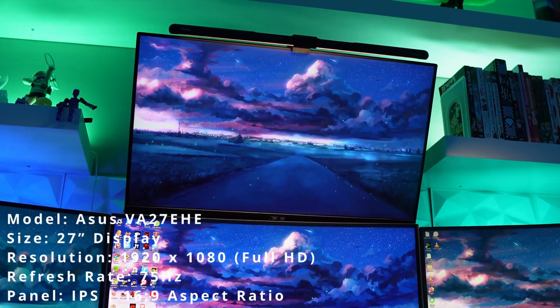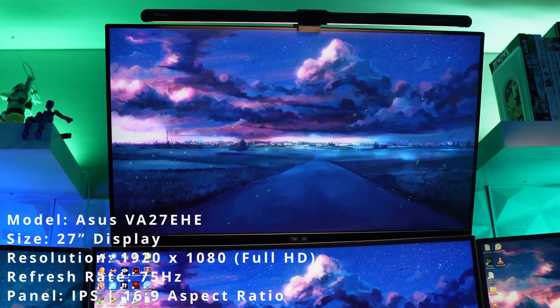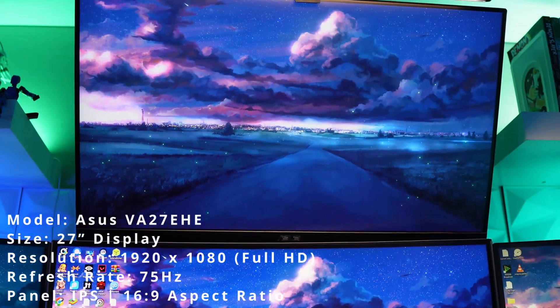And at the top, we have my Asus VA27EHE, which is a 1080p 75Hz 27-inch monitor, used for background apps, music control, and monitoring my server dashboard. This setup gives me a ton of screen real estate, making it perfect for multitasking, gaming, and productivity.